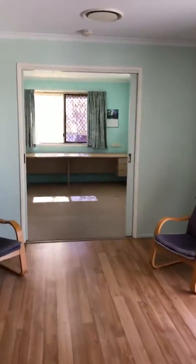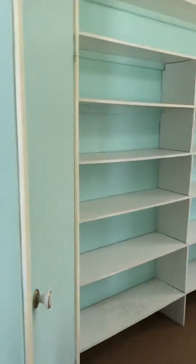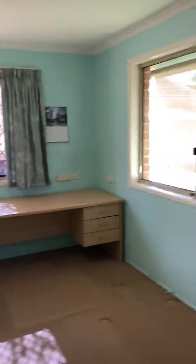We have an extension on the back of the property which could be an office, or could be a fifth room.